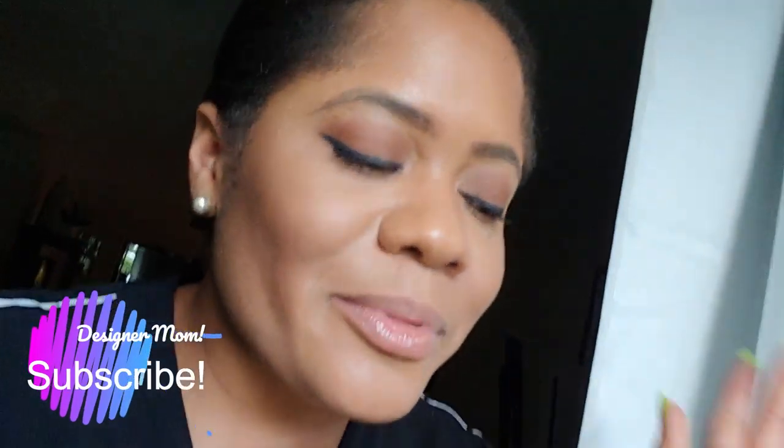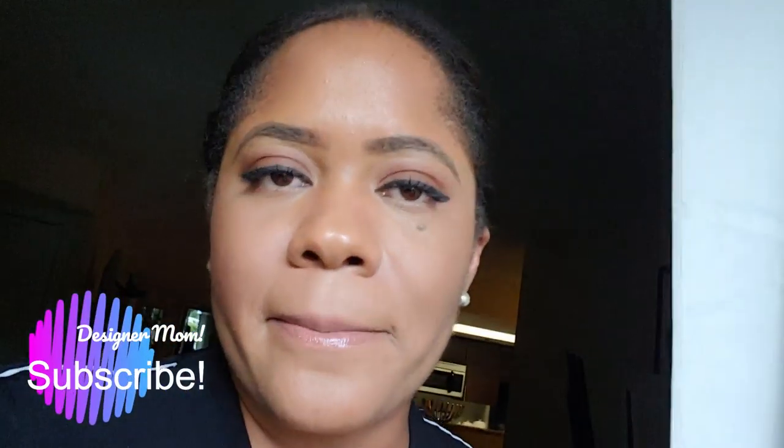Hey guys, welcome back to my YouTube channel! I finally finished my balcony, so I'm going to basically reveal it and go through a decorate-with-me balcony makeover. Don't forget to like this video, leave a comment down below telling me what you think, and subscribe to my channel.